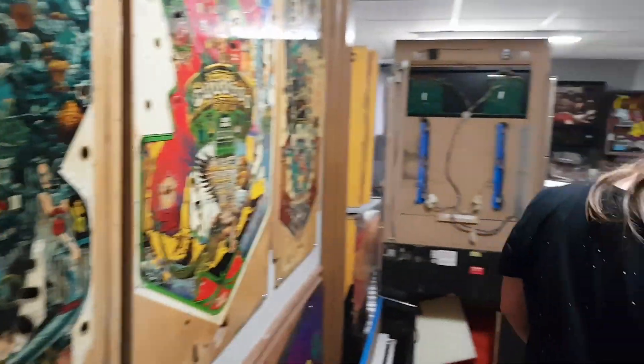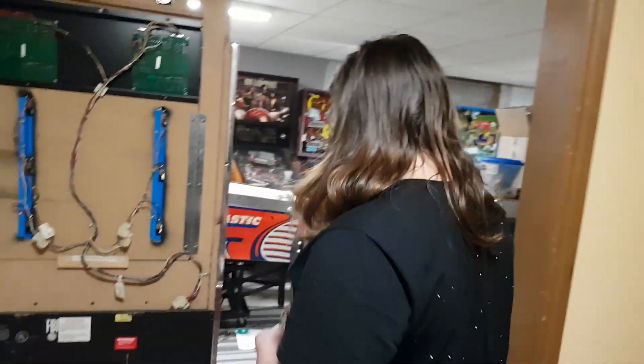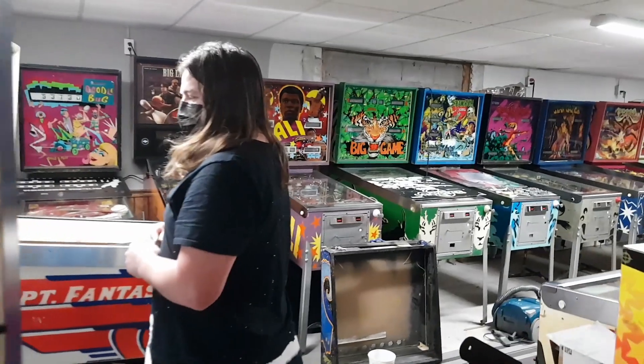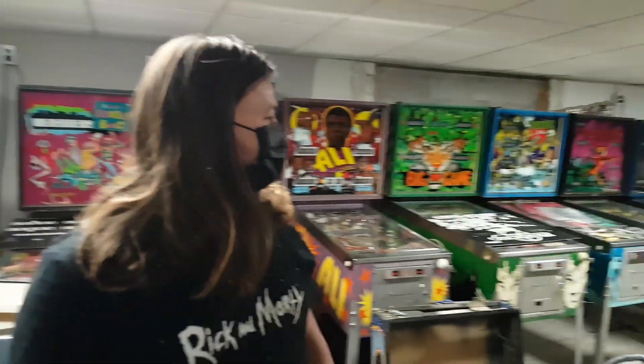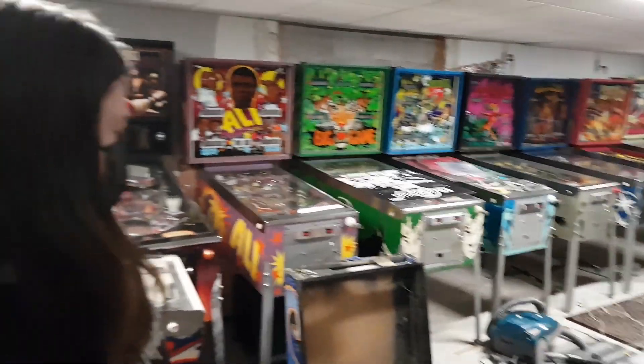Thanks for the tour — it was awesome. I pretty much went through every nook and cranny. I don't have many people come over here anymore. COVID is real, you haven't been hosting league nights, neither have I. These games don't really get played too much — I do a lot more repair than playing. I'm doing a little bit of that myself these days.